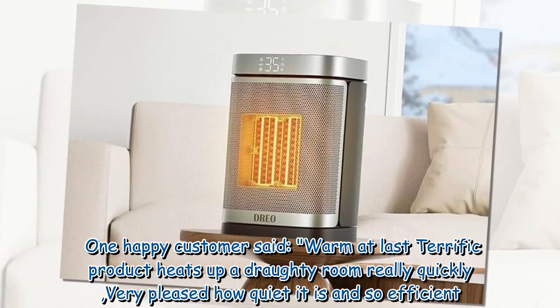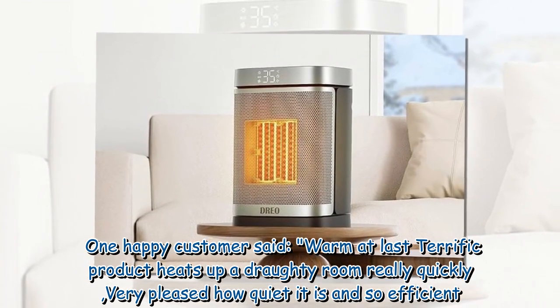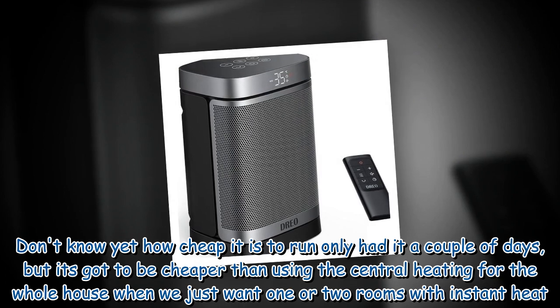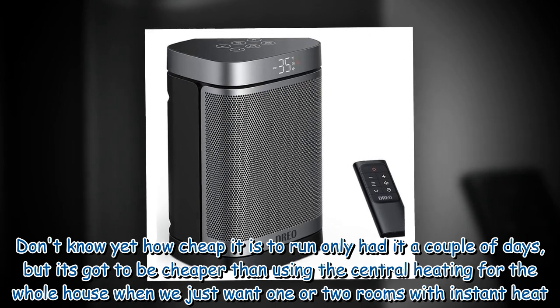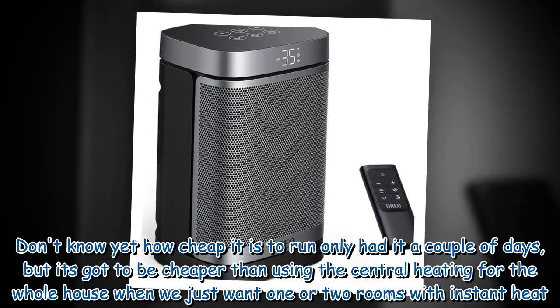One happy customer said: "Warm at last — terrific product heats up a draughty room really quickly. Very pleased with how quiet it is and so efficient. Don't know yet how cheap it is to run — only had it a couple of days — but it's got to be cheaper than using the central heating for the whole house when we just want one or two rooms with instant heat."